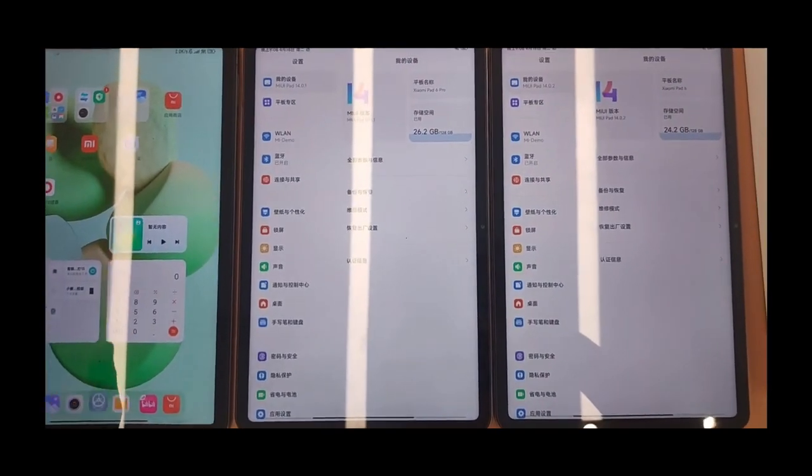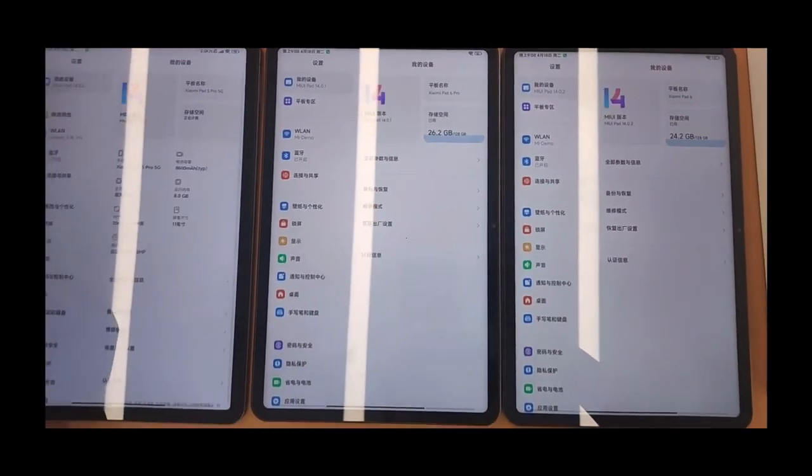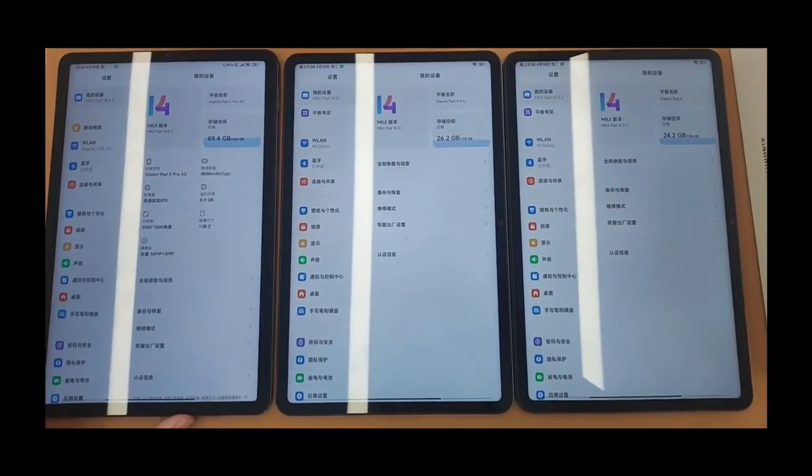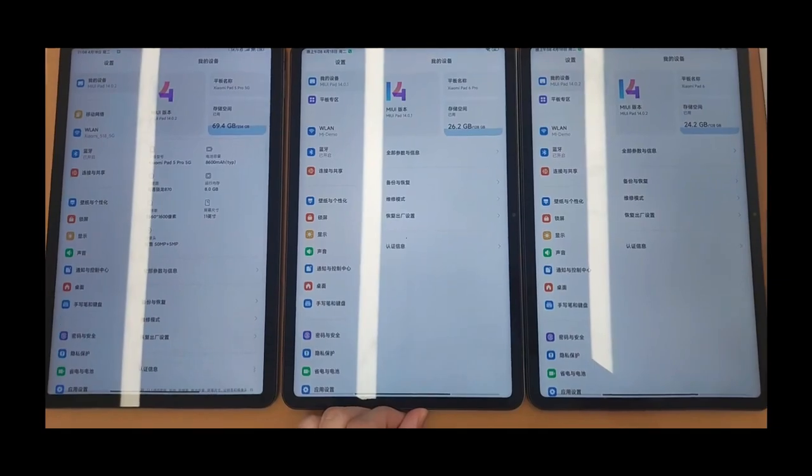The Xiaomi Mi Pad 6 at $350 comes with a Snapdragon 870 — still an amazing chipset — but I would personally add $100 more to get the Snapdragon 8 Gen 1 Plus, as it's a completely different world of performance.